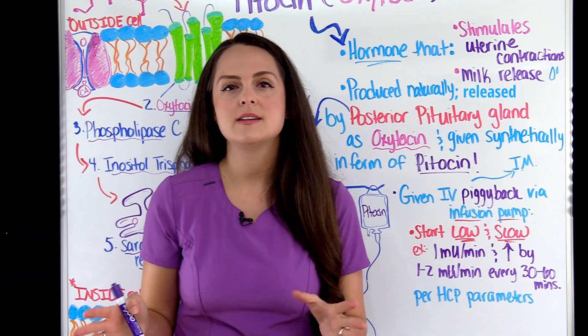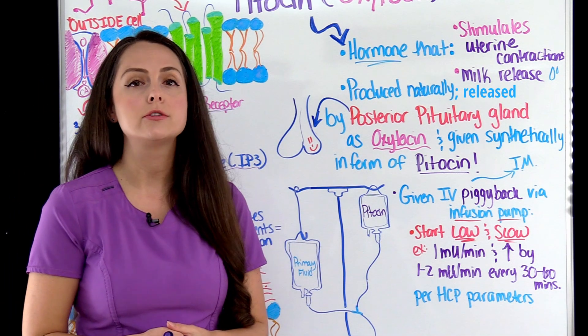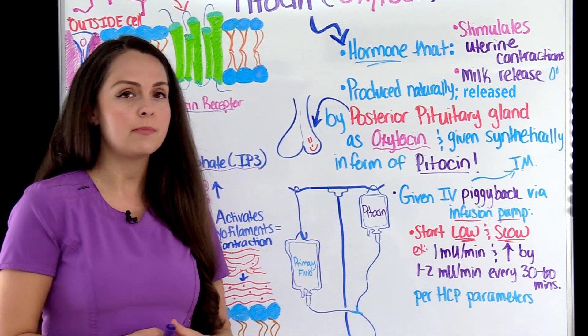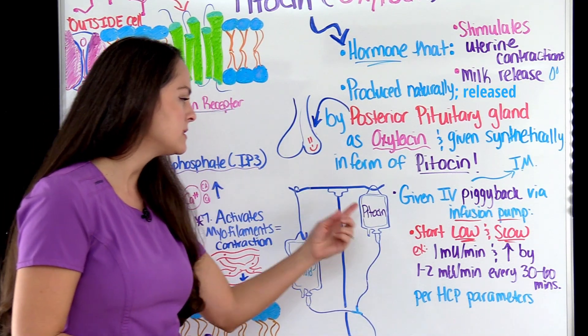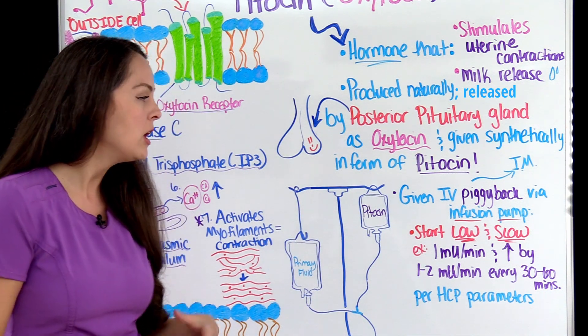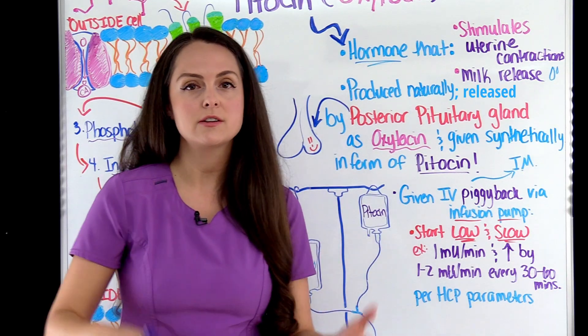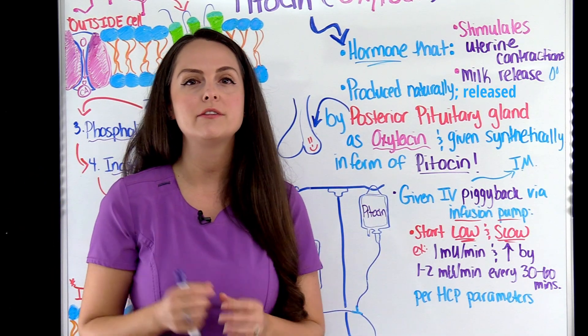How is Pitocin administered? We can give it IM — in the muscle — which is generally after birth to help control bleeding. Or we can give it IV via an infusion pump as an IV piggyback, where you have your bag of Pitocin hanging piggybacked into a primary bag of fluids. Always follow your hospital's protocol on how to administer this, especially if you're working in a maternity area.